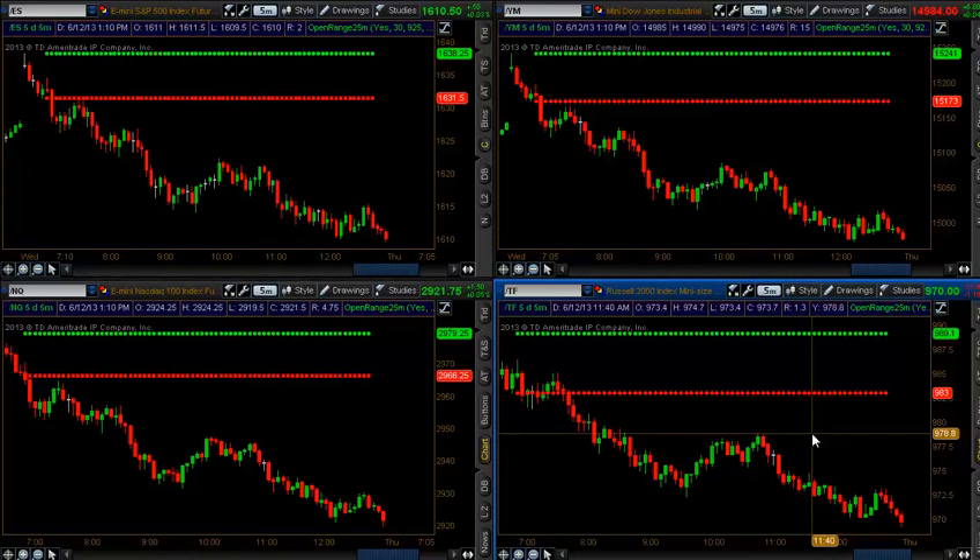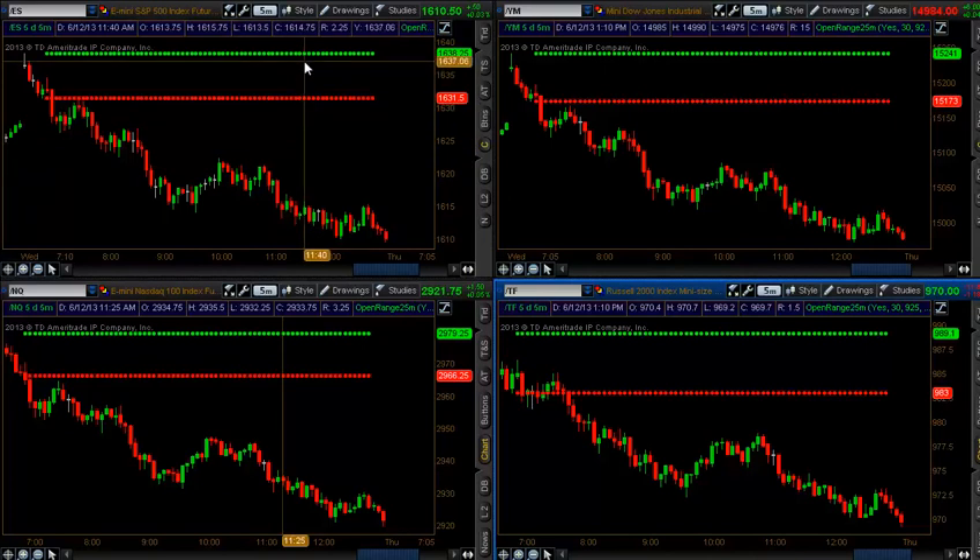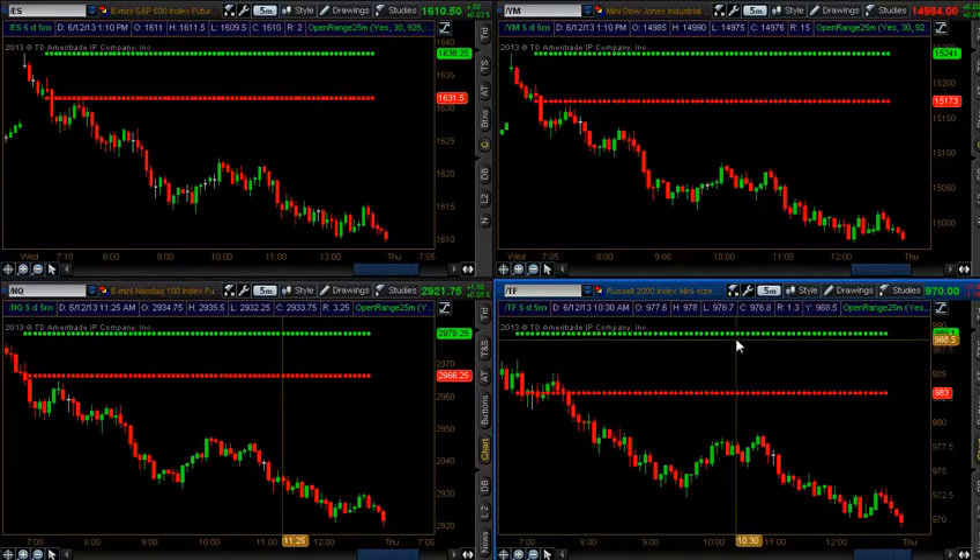You can catch my earlier two videos today — I did two live trades for June 12, 2013. Let's jump right in and look at the four major indices, all tucking under the 25-minute open range. Momentum drive. The 25-minute open range is my discipline. I trade the Russell only.